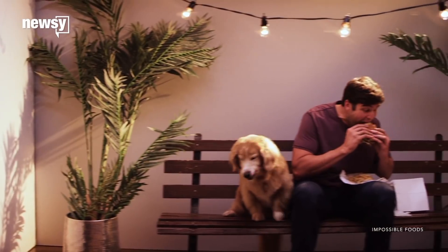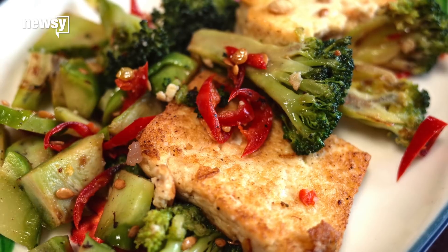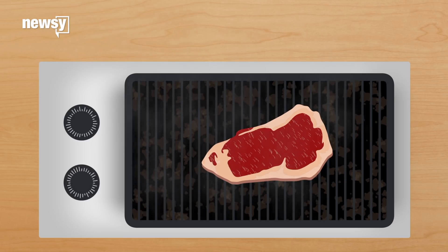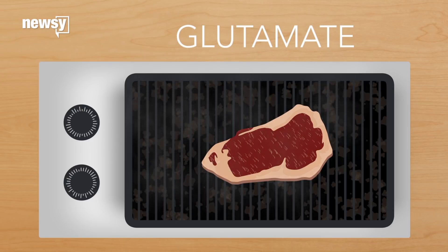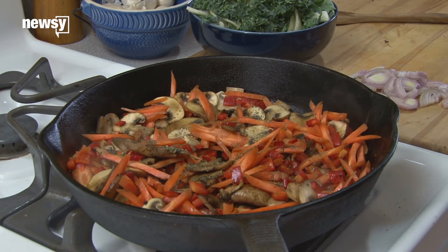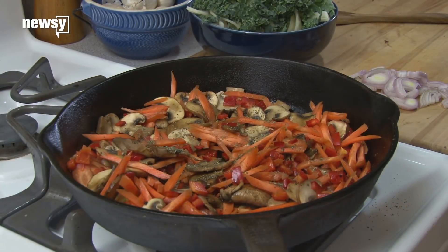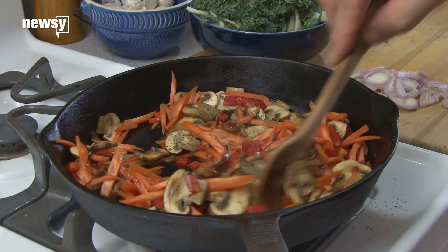That brings us to the all-important taste. Tofu just doesn't cut it for lots of meat lovers. Most of meat's flavor actually derives from proteins inside being heated up — it's called glutamate. So scientists had to find a new way to infuse knockoffs with a familiar profile. UCLA experts say the umami taste can be added back in with soy sauce, tomatoes, mushrooms, and cheese in the form of sauces, then a dash of coloring or spices give it the right look.